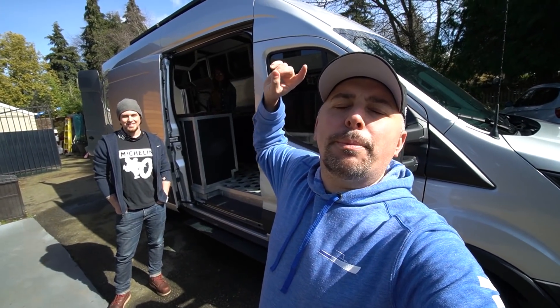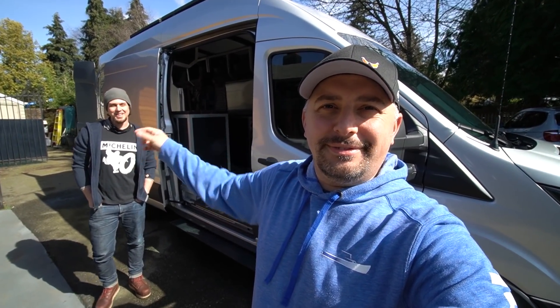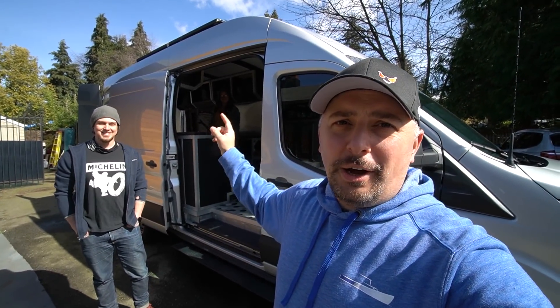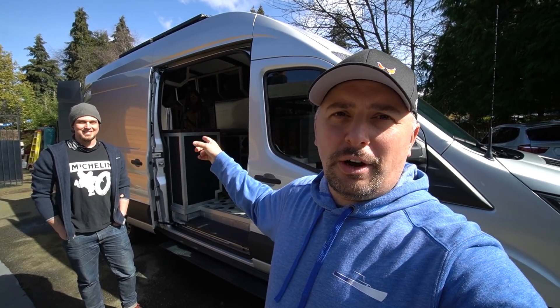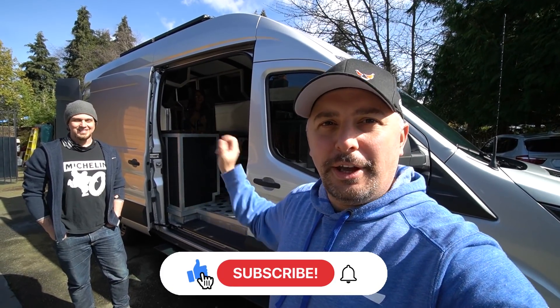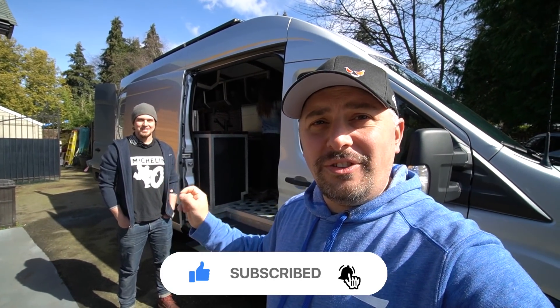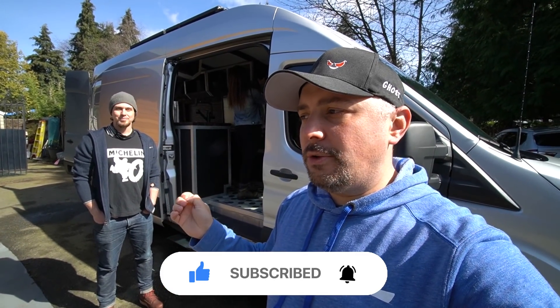Hey guys, what's going on? I'm here with Micah — did I say that right? I got Sam inside; she's taking some photos. This helps when you're traveling with a photographer slash assistant. Anyways, we're going to tour Micah's 2020 Ford Transit that he self-built.